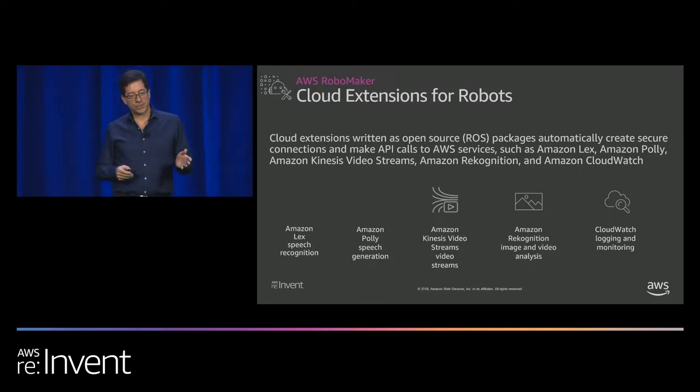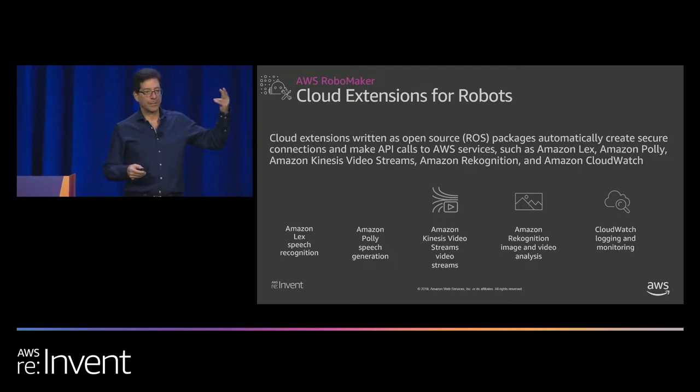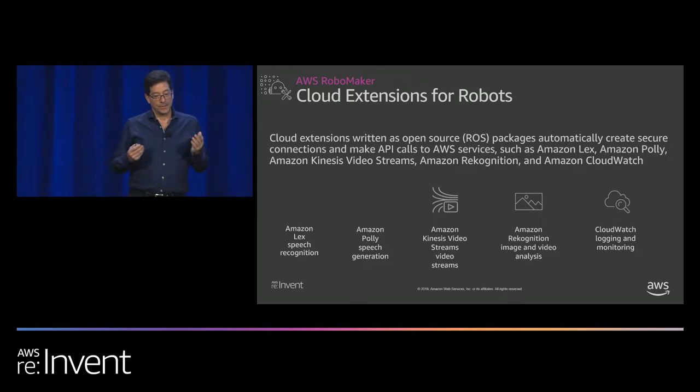We've started with Amazon Lex and Polly so people can talk to the robot and it can respond back. Kinesis Video Streams lets LIDAR, radar, and video stream off the robot to be processed in the cloud by Rekognition, so the robot can recognize what it's seeing. And CloudWatch is one of the most useful integrations — you can get log records, metrics, GPS coordinates, and power level to remotely monitor your robot and set up a dashboard.